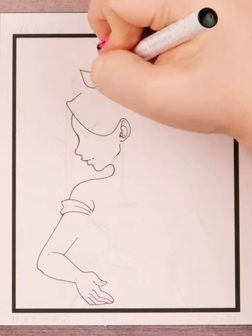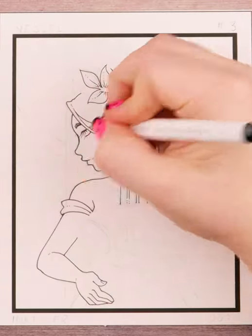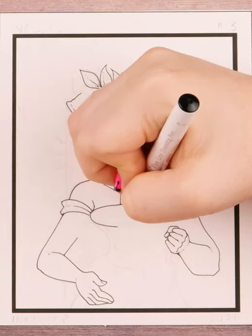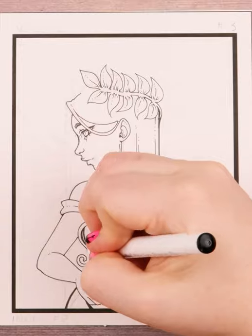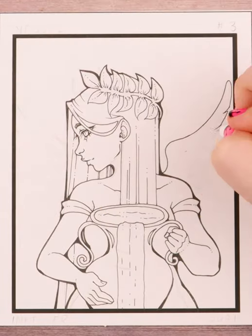It's day three of Inktober and the word is vessel. Vessel seems to have two meanings: the first being a ship or large boat, and the second being a hollow container, especially one used to hold liquids such as a bowl or cask.